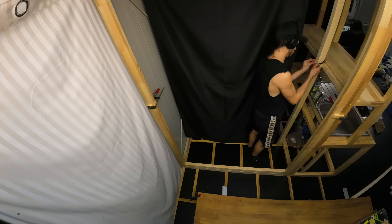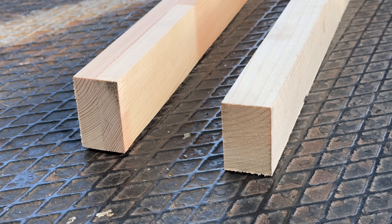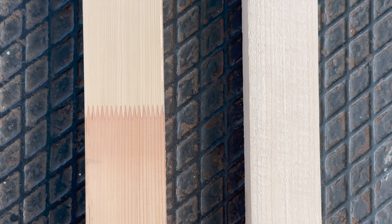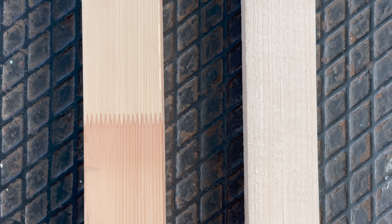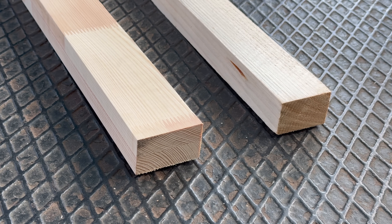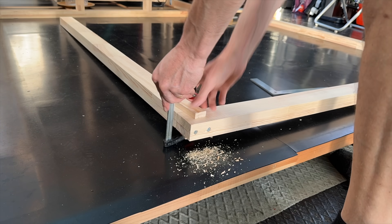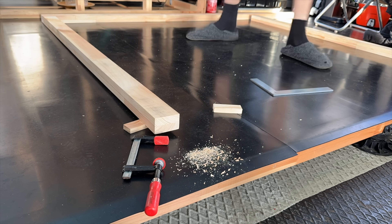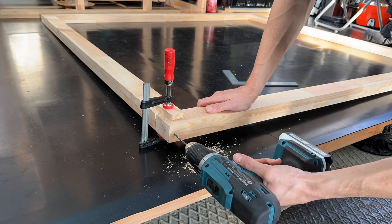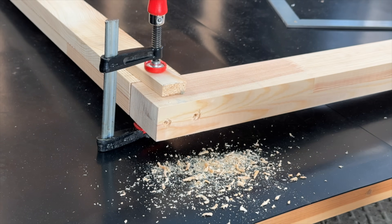I start by cutting some wooden beams to make a frame for the cabinet structure. I'm using pine laminated beams for the front part, matching the look of our floor, and much cheaper regular pine wood for the areas that won't be visible once it's finished. I begin by building two frames — one from the nicer pine laminated wood and the other from the regular pine wood. For each joint, I use two long wood screws to ensure a sturdy connection.